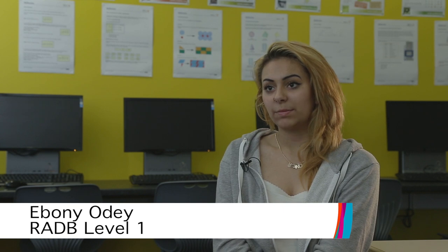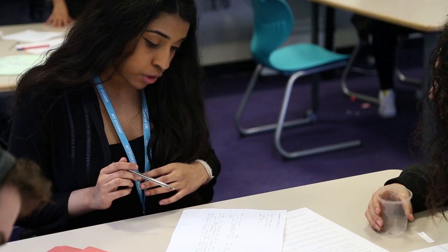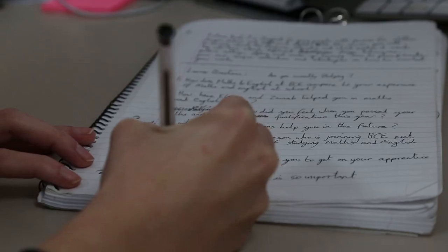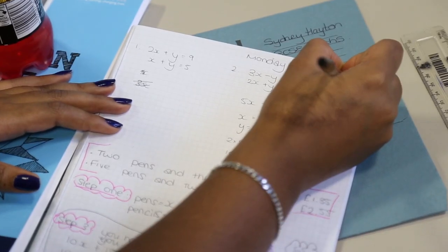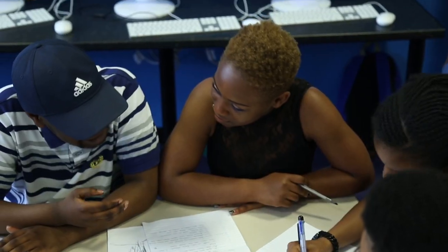When I passed my Maths and English I felt that I'd done something that I always wished I could. My qualifications will help me in the future as I can get onto higher courses. Elaine and Zainab have helped me quite a lot. In Maths and English I'm more confident than I used to be. If I didn't have Level 2 Maths and Level 2 English I would not go to a Level 3 course.